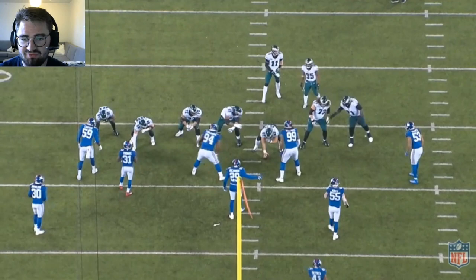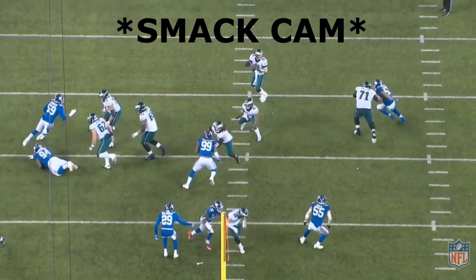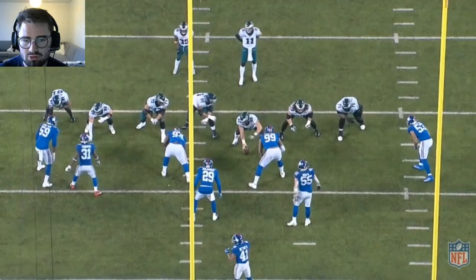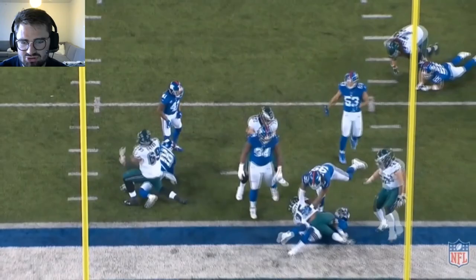Terrific punch on #94 along with Jason Kelsey here — just smacks him to the ground. Really good job on this zone left of transitioning up to the second level and getting to the linebacker in #29, pushing him backwards almost into Antoine Bethea, getting it to Scott for a touchdown.